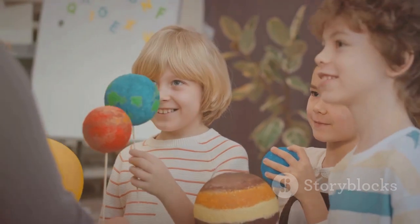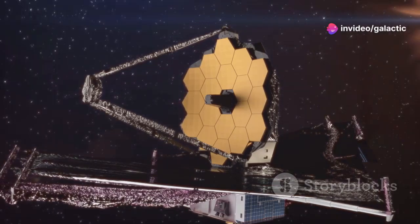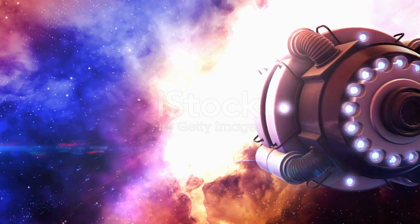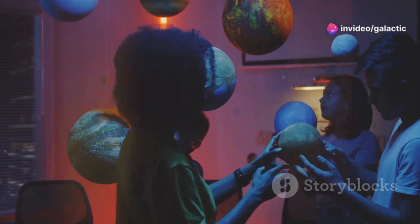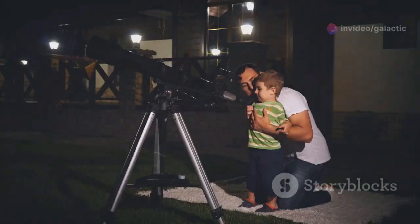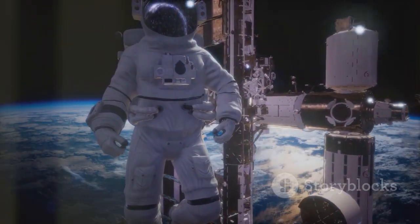JWST is an inspiration, especially for young people. It shows them that anything is possible. It sparks their imagination and encourages them to pursue careers in STEM fields. We need more dreamers, more doers, more people who are passionate about science and technology — people who are not afraid to ask big questions and are driven to find answers. JWST is more than just a telescope. It's a beacon of hope, a reminder that the future is bright. The universe is vast and full of wonders, and we are just beginning to explore it.